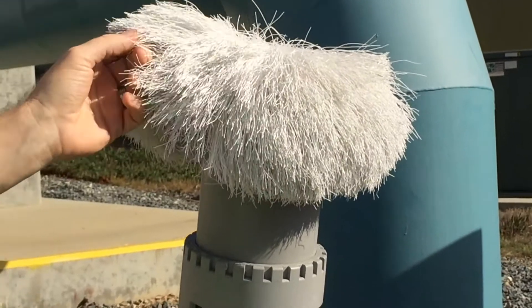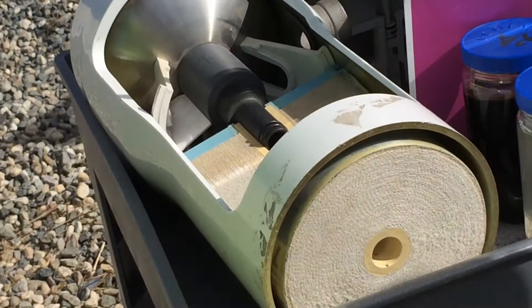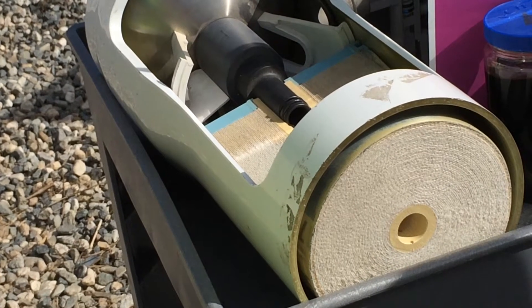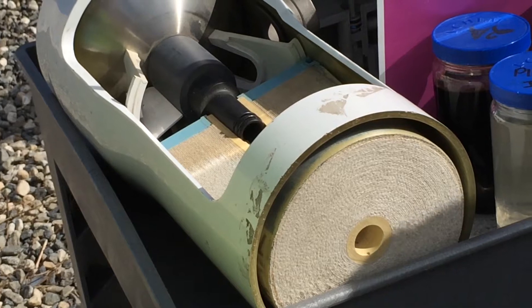They run it through this filtration system — basically long straws that filter out all the big chunks. After that it goes to a reverse osmosis system where they apply high pressure to remove all of the smaller particulates.